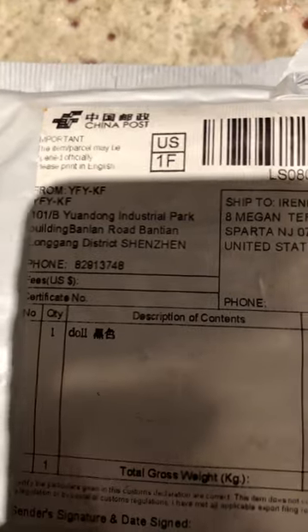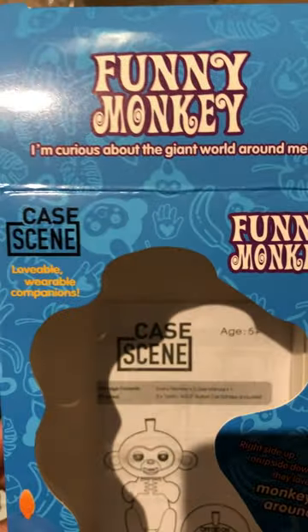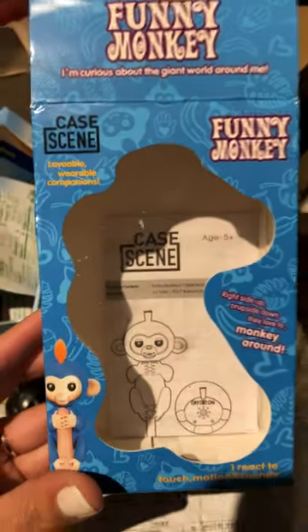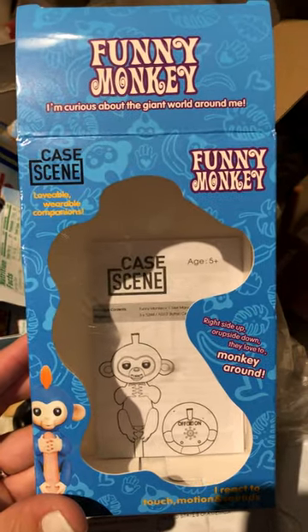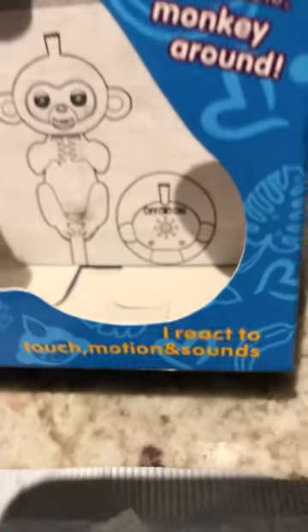Don't ever buy from the company called Case Scene. Their box looks like this — that's their company name. It says 'funny monkey,' not 'fingerling.' The picture I bought from said 'fingerling,' not 'funny monkey,' and it said 'interactive toy.' It says 'I react to touch, motion, and sounds.' Does not.